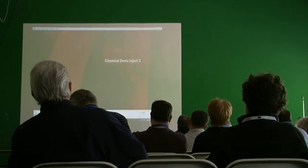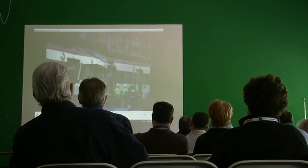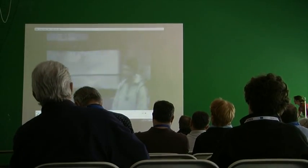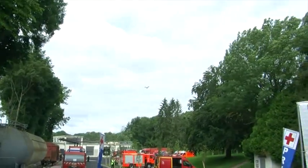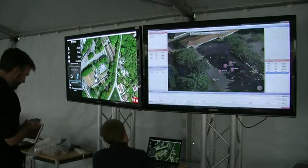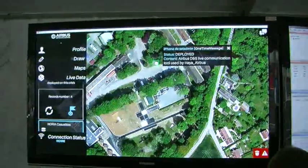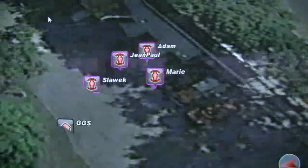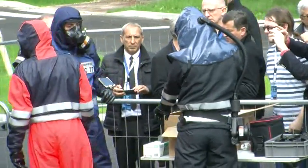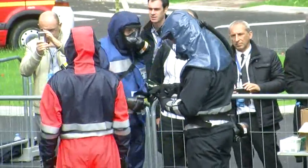The next day's simulated scenario was based on a terrorist attack on a train using chemical weapons. Once again, this took place under the gaze of a drone, which fed pictures back to the command and control tent. Here the information from sensors and tracking devices could be overlaid to build up a comprehensive picture of events as they unfolded. Many of these tools can be used in isolation, or they can work together, and a key aspect of the demonstration was looking at the integration and interoperability of tools.